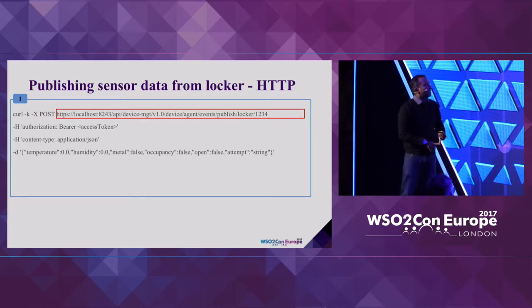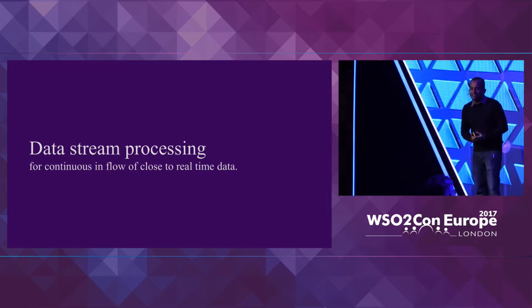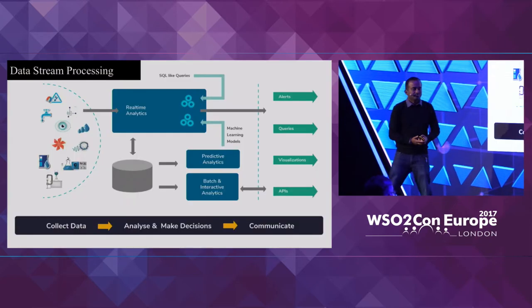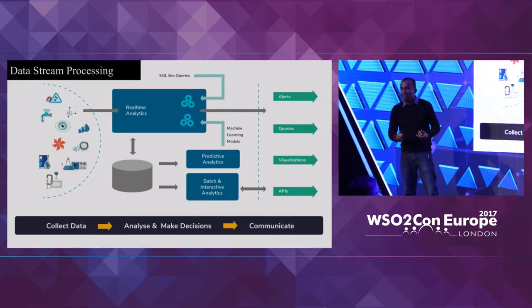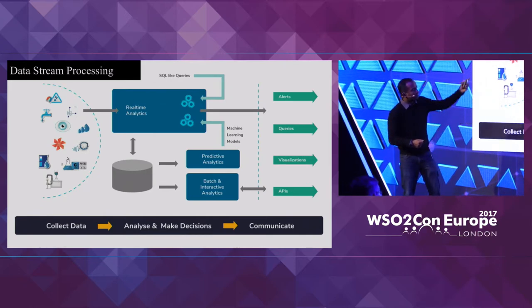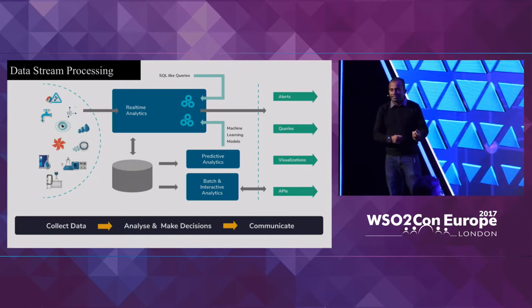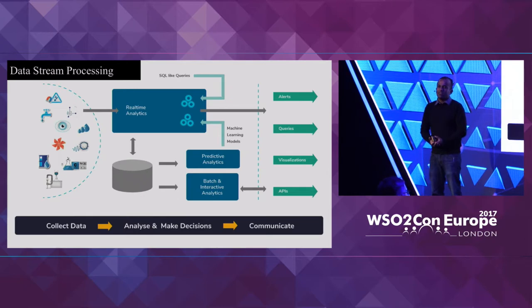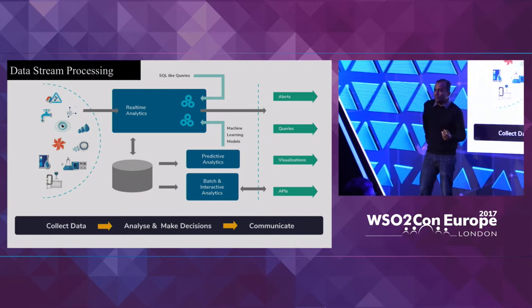So we now have the device sending data into the server side, which brings us to how to deal with the stream of data coming into the system in a connected product scenario. Things we can do with incoming data generally fall under several categories: real-time analytics to understand what's happening in real time, batch processing to store and project data later, or pushing it into a predictive analytics engine for various predictions.